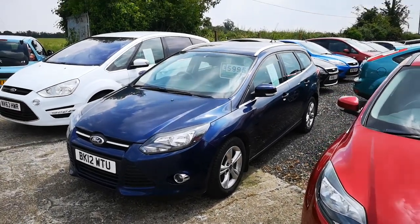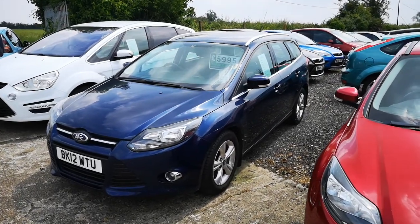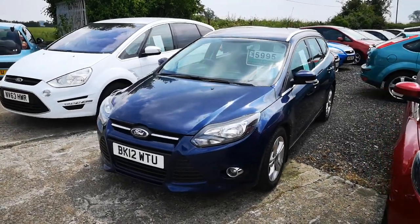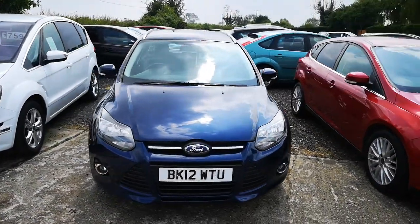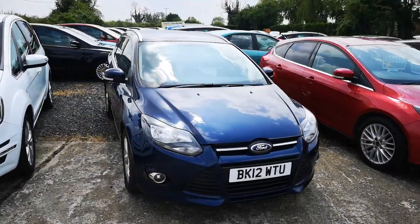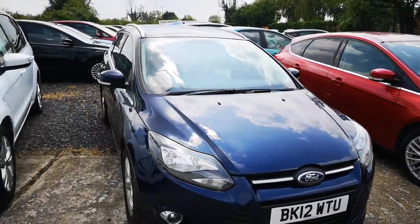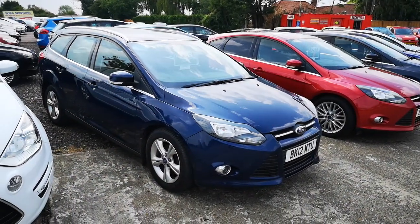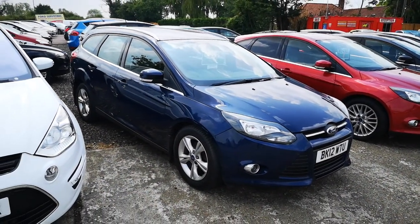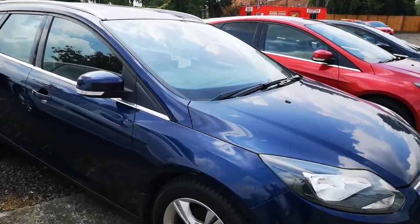Here we have a Ford Focus 1.6 diesel estate car — the perfect car for a family or if you are running a small business. It's a 12 plate and it's done 102,000 miles, but don't let that put you off because this vehicle has got a full service history. We will be carrying out a major service, a cam belt kit, a water pump, and a full MOT when this car is sold.